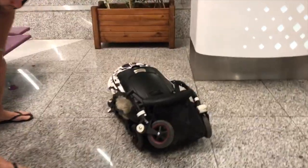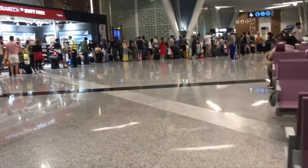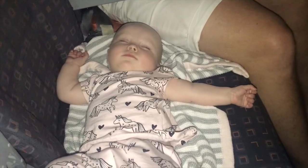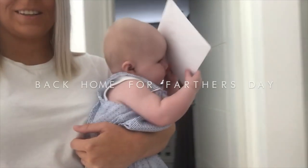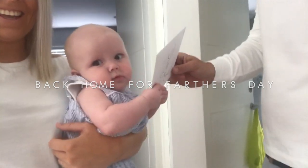Just putting the Bugaboo down - it folds down all into one, which is why it was so handy. This was the Bugaboo Bee number five and we've got the travel bag which we put it into just before we get on the plane. Baby is sleeping in my arms.